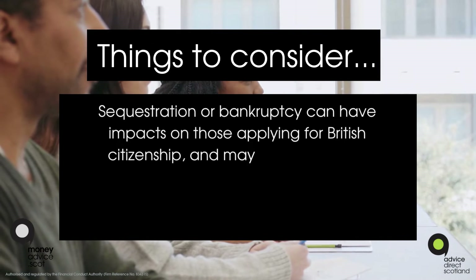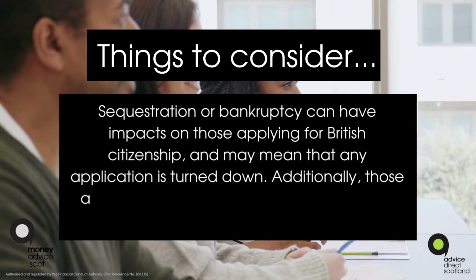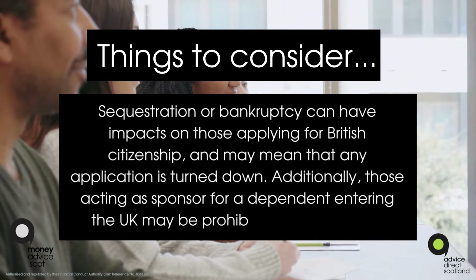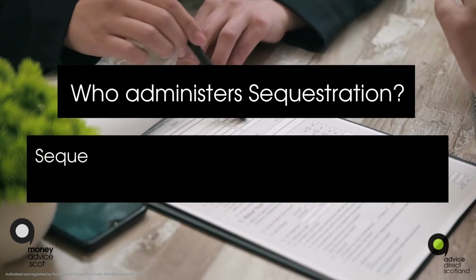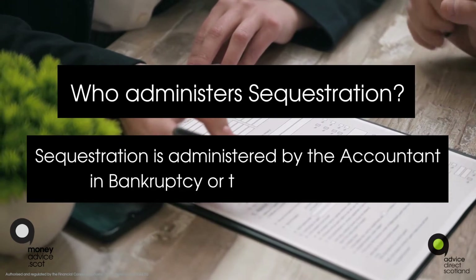Things to consider: sequestration or bankruptcy can have impacts on those applying for British citizenship and may mean that any application is turned down. Additionally, those acting as a sponsor for a dependent entering the UK may be prohibited from doing so.